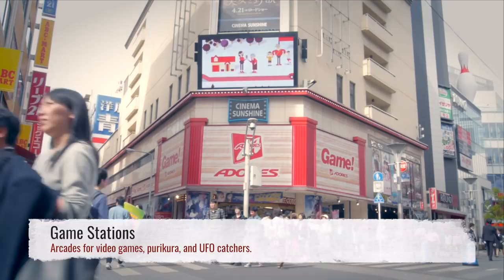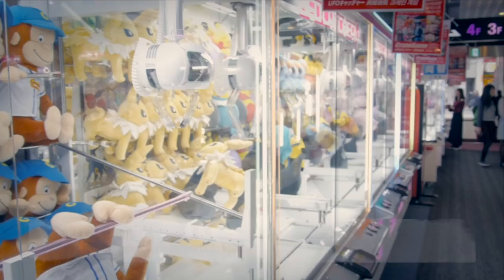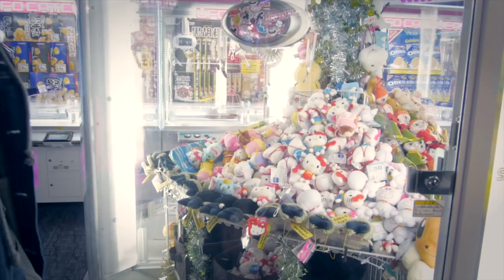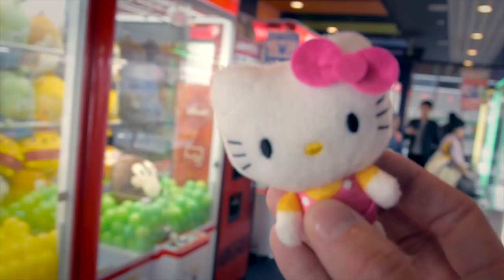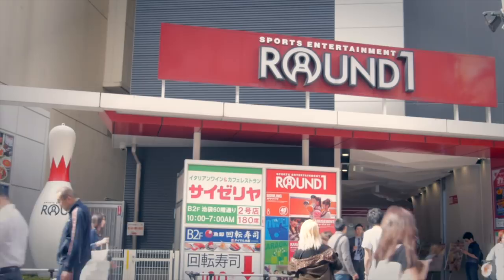Outside of Sunshine, there are tons of shops and game stations to explore. You can have a go at one of the UFO catchers, but if you don't want to spend a lot of money, go for the smaller prizes. But if you're not into winning Hello Kitty keychains, there is always bowling. All this can be found on the strip at the east side of Ikebukuro Station.